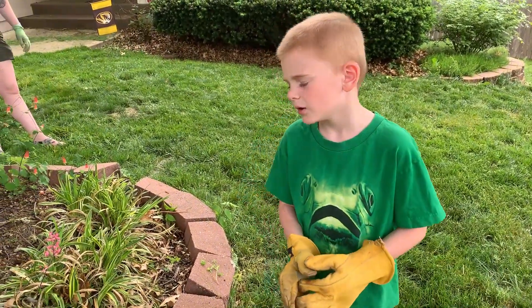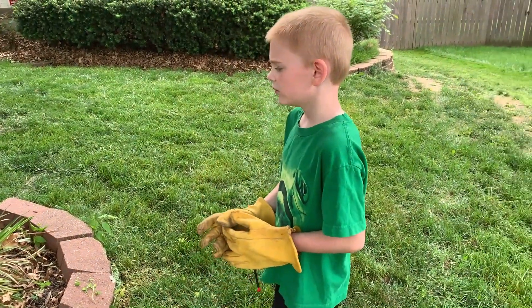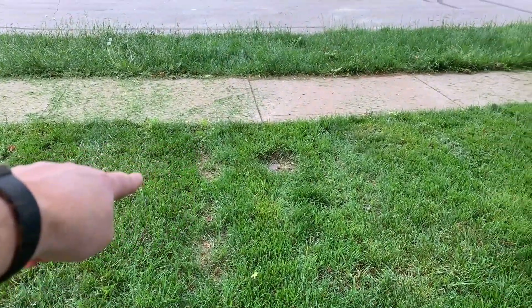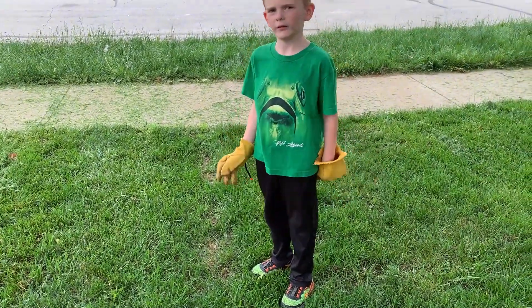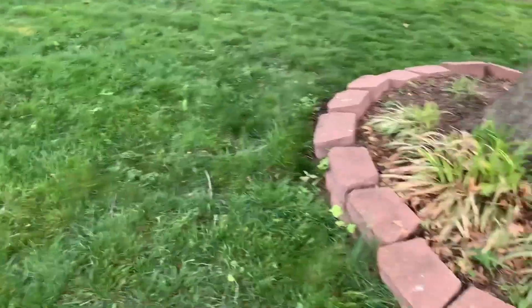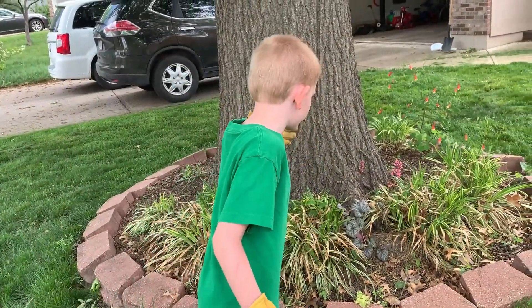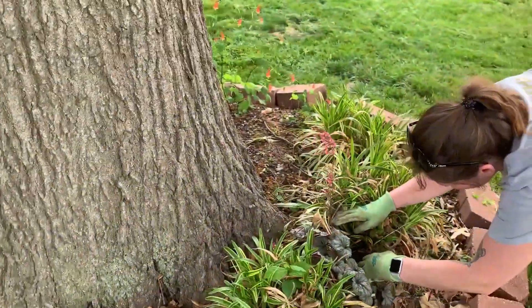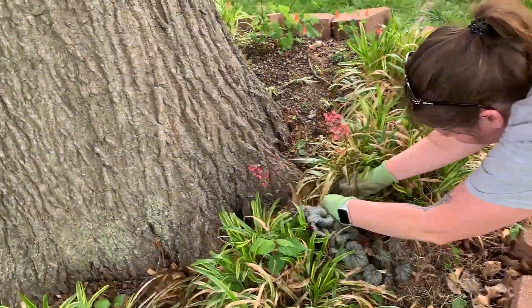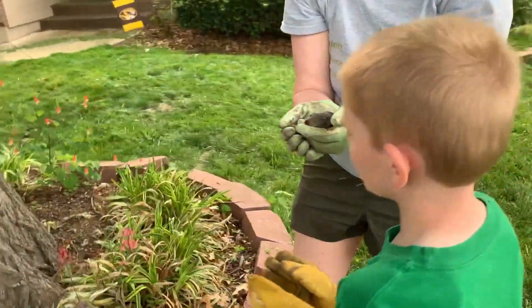Buddy, what happened? We hit a baby bunny. So we know it got hit. Mommy's going to help — we put it somewhere but it's not in the nest. We moved it there until we were done cutting the grass in this area. So Mommy's going to see if she can take it out. Let's go over to the porch and check it.